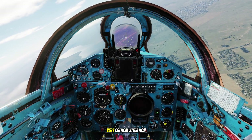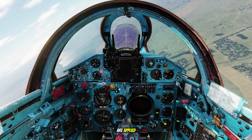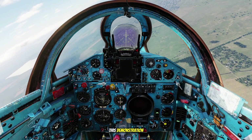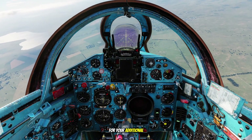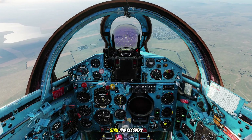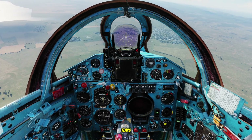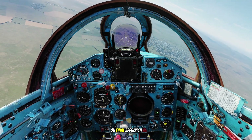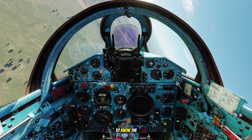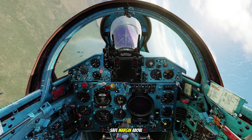Stalling is a very critical situation. You can even enter a spin if inappropriate inputs are applied. That's why I climbed to 5,000 meters to safely perform this demonstration. For your additional knowledge, we also practice a maneuver called simulated approach stall and recovery. In this exercise, we extend the landing gear and flaps to simulate being on final approach, and then determine the stalling speed for that configuration. This allows us to know the speed at which a stall could occur during approach and maintain a safe margin above it.